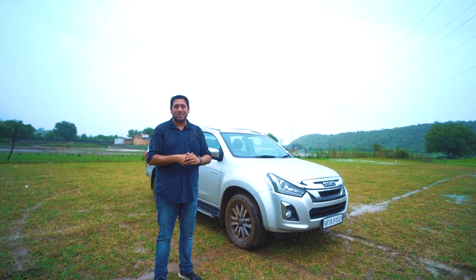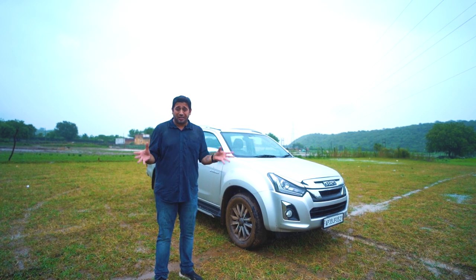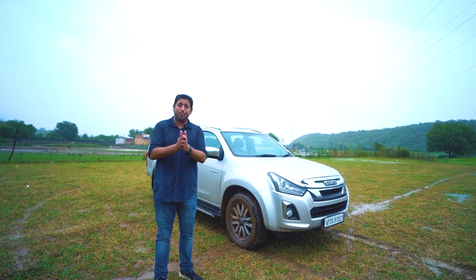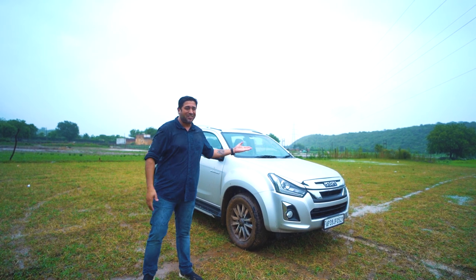This storm is dripping, so sorry for that. But trust me, in this video there are a lot of questions and a bit of adventure as well. So please make sure to watch the entire video with this lovely V-Cross.